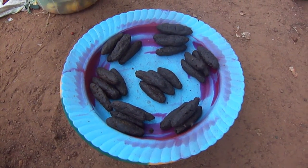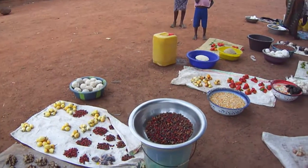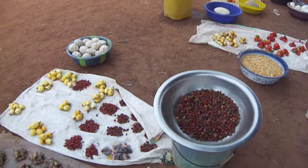You can tell there's flies on everything — that's just the way it goes. These are dried hot peppers. This is ginger, also locally grown.